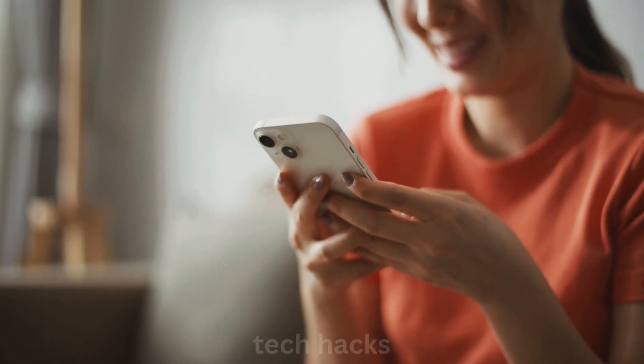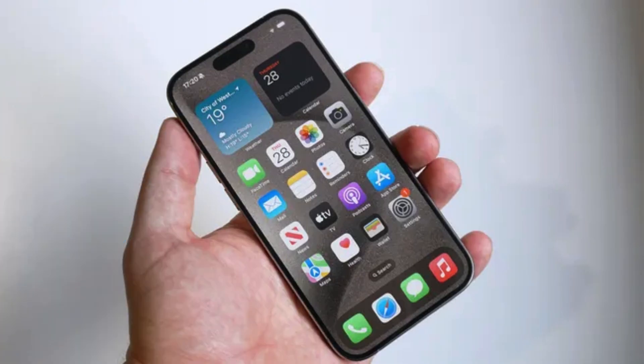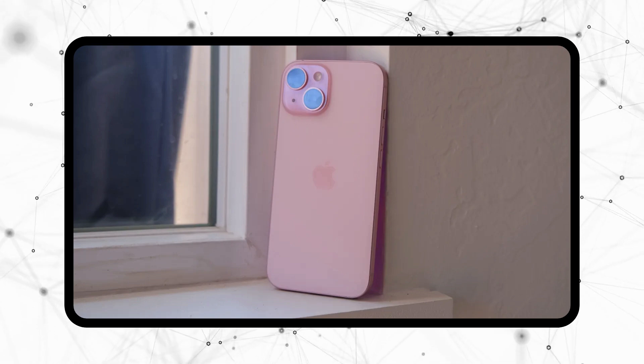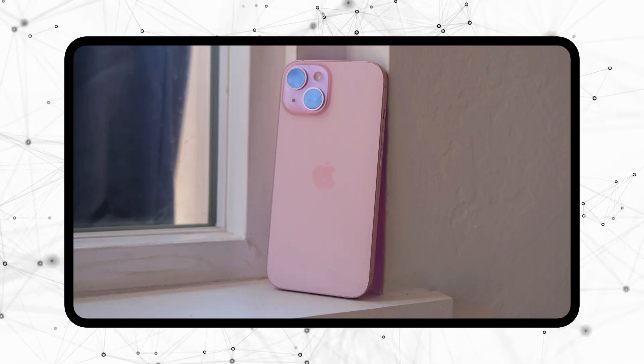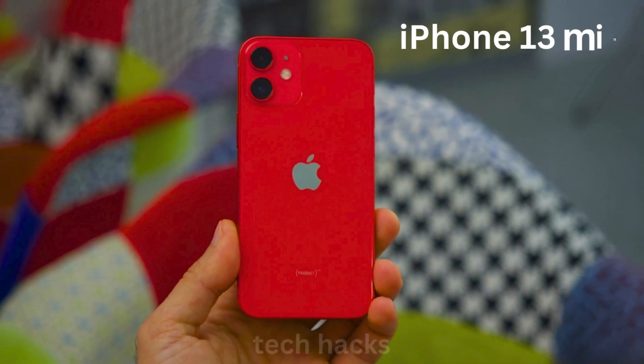But before diving into that, let's take a quick trip down memory lane. Back in 2020, Apple introduced the iPhone 12 mini during the chaotic COVID pandemic. It was a bold move to diversify their lineup, but unfortunately it didn't quite catch on, capturing only about 5% of iPhone sales in the US. The follow-up iPhone 13 mini did even worse.